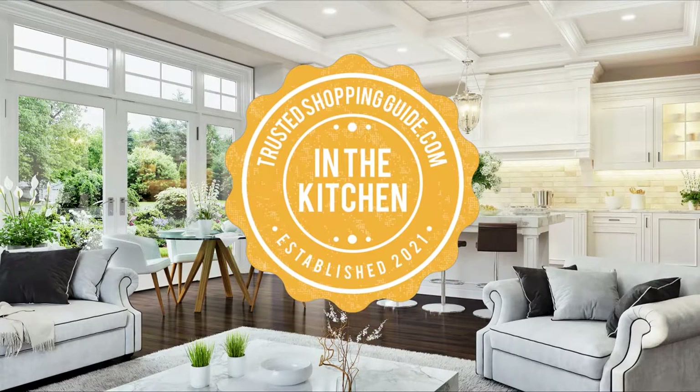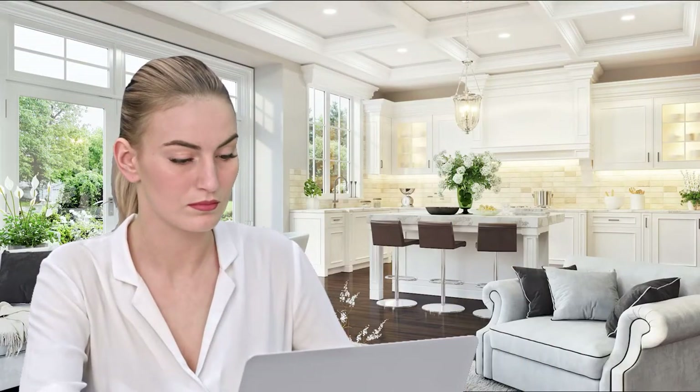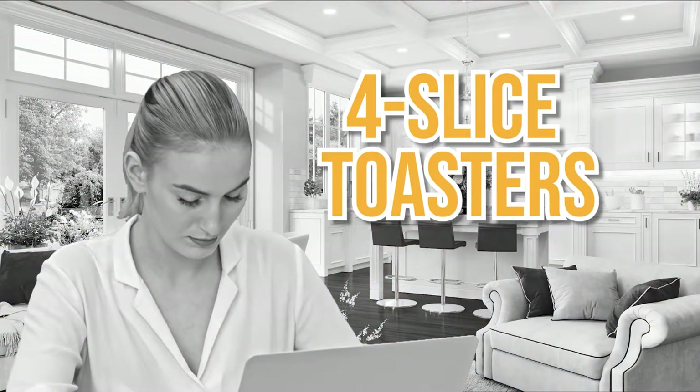Welcome back kitchen enthusiasts! We are Trustedshoppingguide.com and today we are in the kitchen. In this video, we will be sharing with you our 7 highest rated 4-slice toasters.